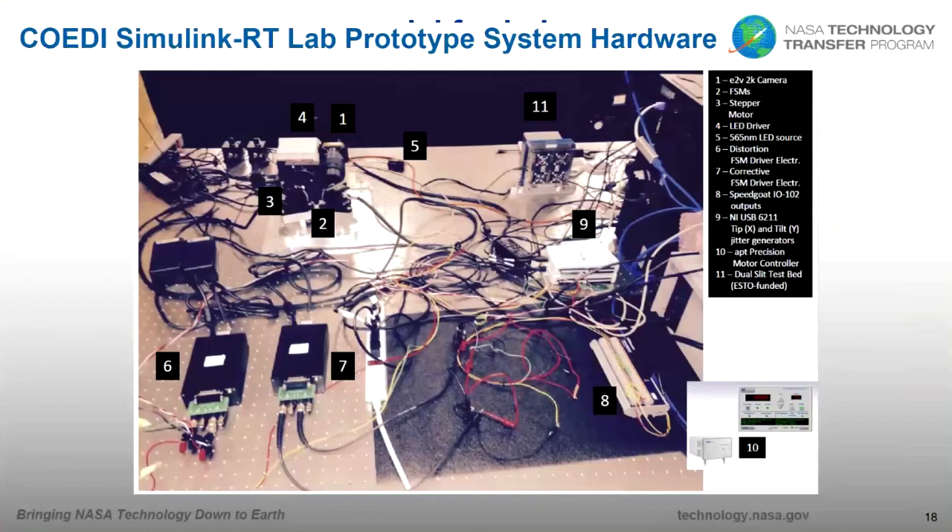The lab setup included stepper motors, LED drivers, fast steering mirror driver and electronics, Speedgoat outputs, motor controllers, and a whole bunch of wires interconnecting the system.